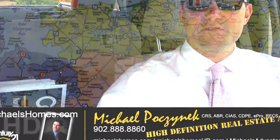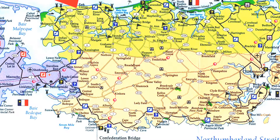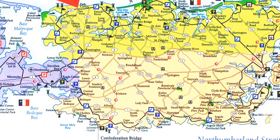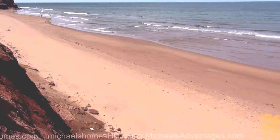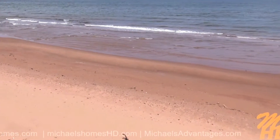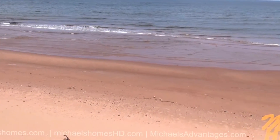Today we're looking at a listing in beautiful Seaview in the North Shore, with access to some of the most phenomenal beaches you're going to find anywhere in Atlantic Canada. Today it's 4680 Murphy Road in Seaview. It's almost 3,000 square feet and almost an acre. Let's go take a look.